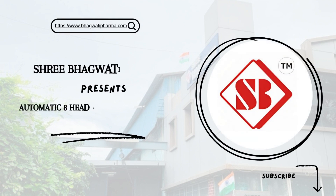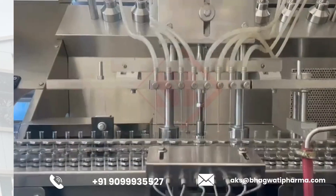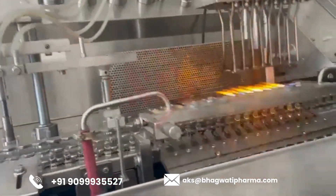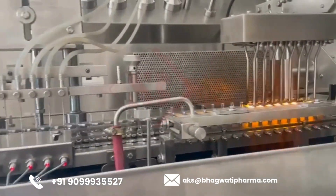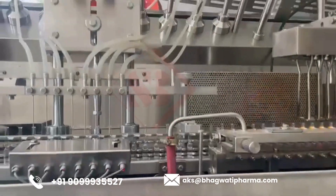Shree Bhagwati Manufacture presents the Automatic 8-Head Ampoule Filling and Sealing Machine. These machines are designed for high-speed production and are capable of filling and sealing hundreds or even thousands of ampoules per hour, depending on factors such as ampoule size and filling volume.